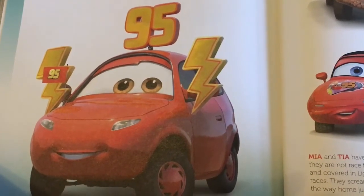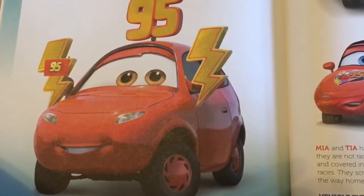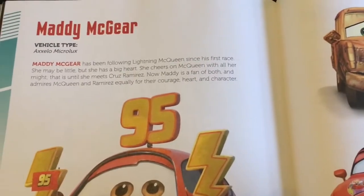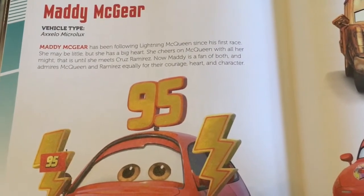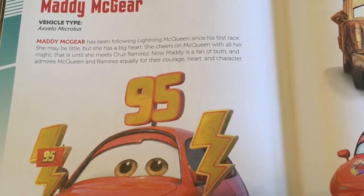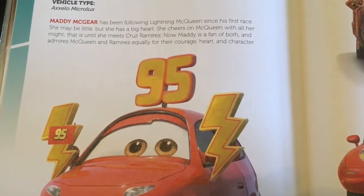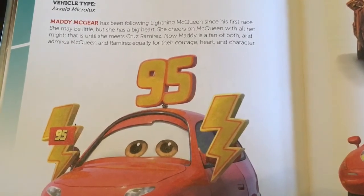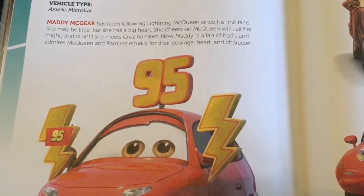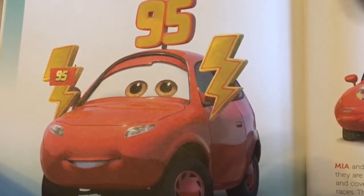Hello guys, today I will be reading the 'Racing's Biggest Fans' chapter from the 'Meet the Cars' book. One of the biggest fans is this little car here, and her name is Maddie McGeer. Her vehicle type is Axelo Micro Luxe. Maddie McGeer has been following Lightning McQueen since his first race. She may be little but she has a big heart. She cheers on McQueen with all her might — that is, until she meets Cruz Ramirez. Now Maddie is a fan of both, and admires McQueen and Ramirez equally for their courage, heart, and character.